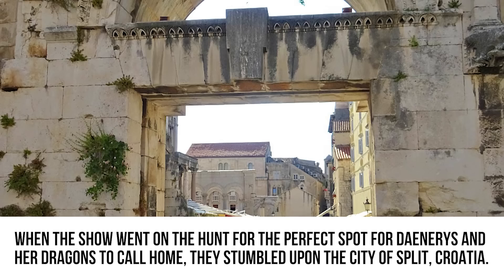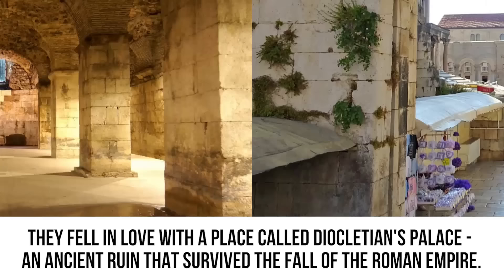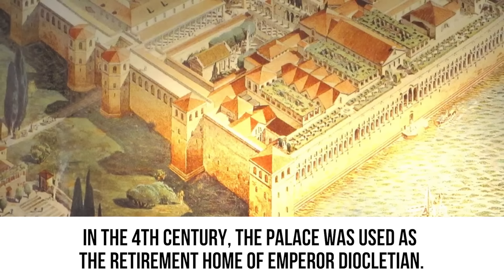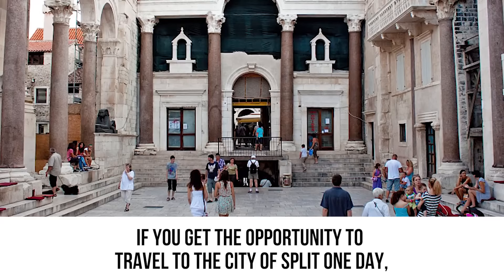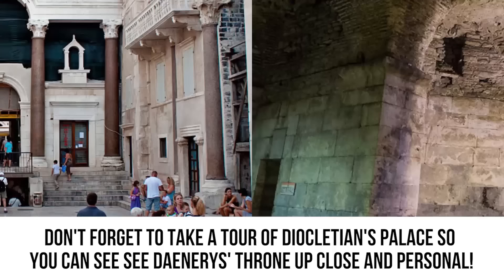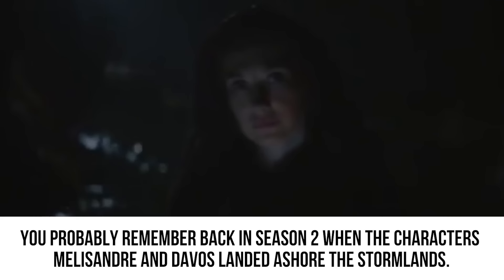When the show hunted for the perfect spot for Daenerys and her dragons, they stumbled upon the city of Split, Croatia. They fell in love with Diocletian's Palace, an ancient ruin that survived the fall of the Roman Empire. In the fourth century, the palace was the retirement home of Emperor Diocletian. Today it's surrounded by a bustling city full of shops, cafes, apartments, and restaurants. If you get the opportunity to travel to Split, don't forget to take a tour of Diocletian's Palace to see Daenerys' throne up close.